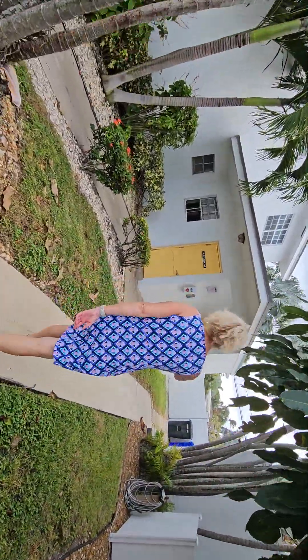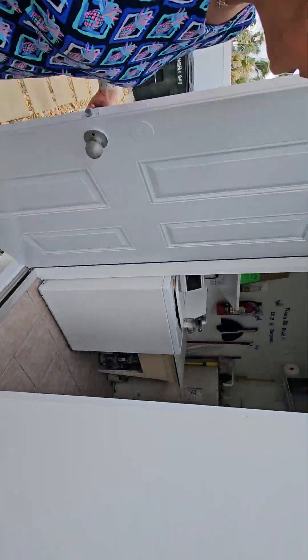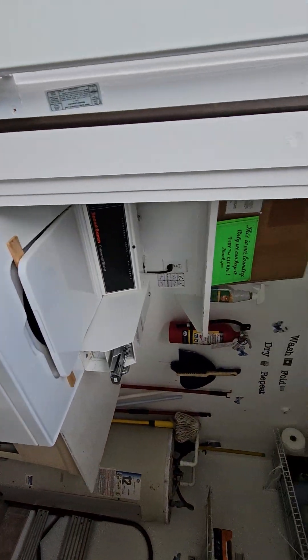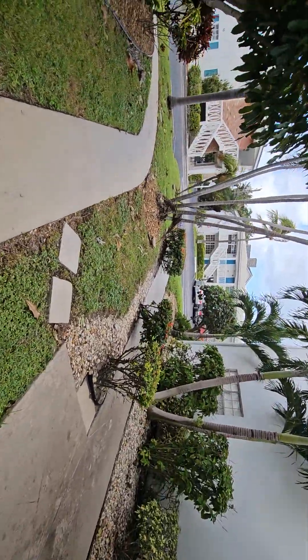No, that's the workroom. Oh, that's the workroom. There's the laundry. There you go — not bad. So that's it for today. Talk to you soon.